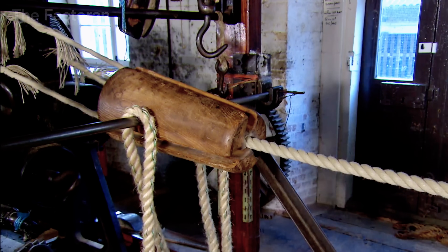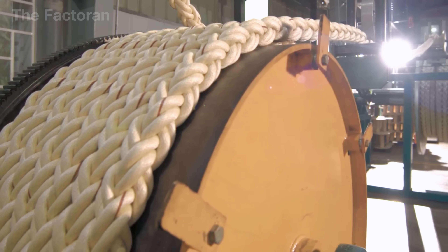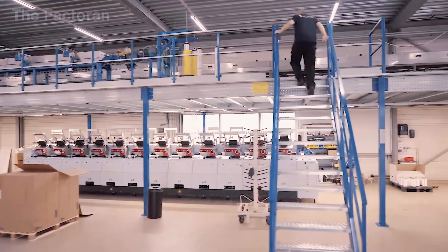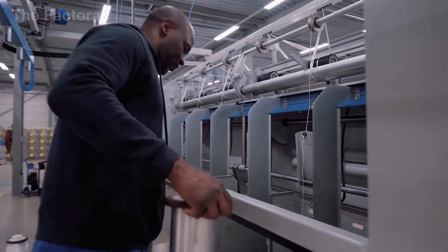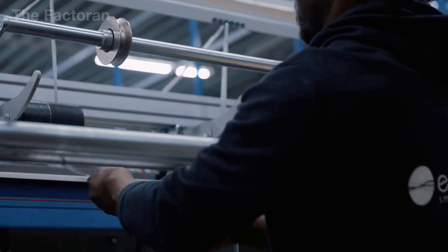Once the rope has been braided into shape, it is still not truly complete without a final tempering step to stabilize its structure. On the production line, the rope is stretched and passed through a heat tunnel, where streams of hot air ranging from 250 to 450 degrees envelop its entire surface.